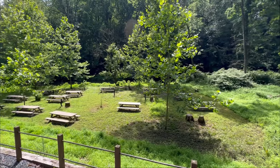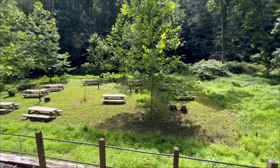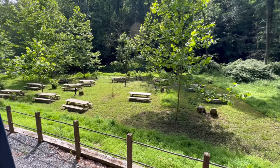Here you can get off the train and enjoy a nice picnic, or you can continue to ride and they will come back and pick you up.